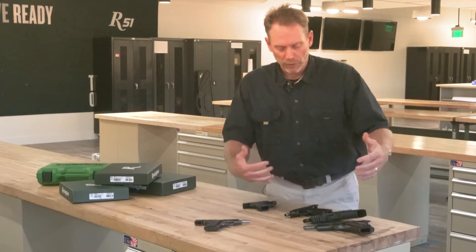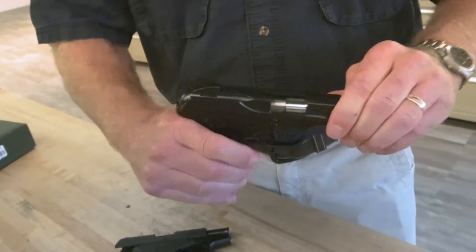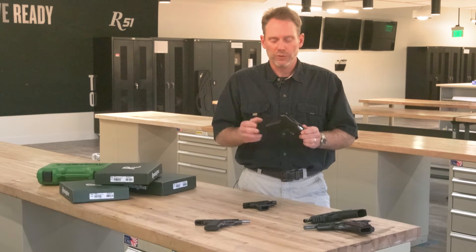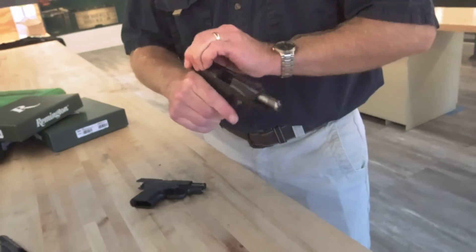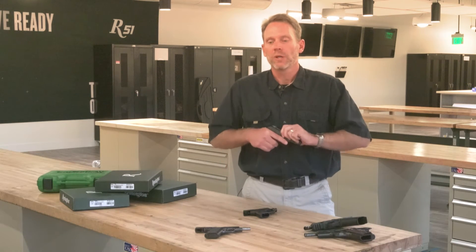The next in line, working through size, is the R-51 — the reintroduction of the Pedersen system from the 1920s. Nine millimeter, subcompact, no external safety, with a back strap grip safety feature. Very easy to operate, very controlled, and very similar to the original Pedersen system in feel.